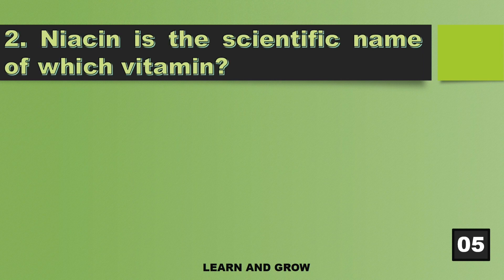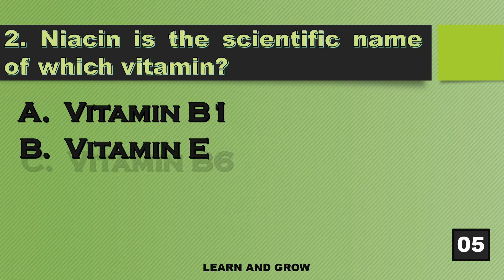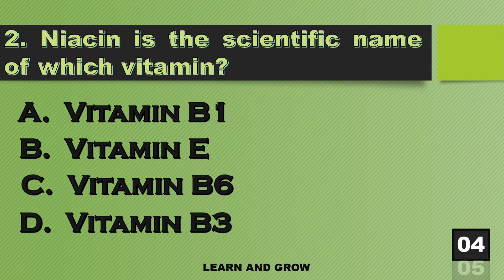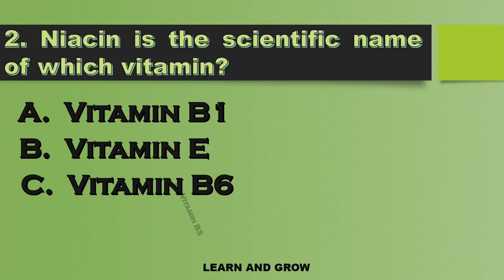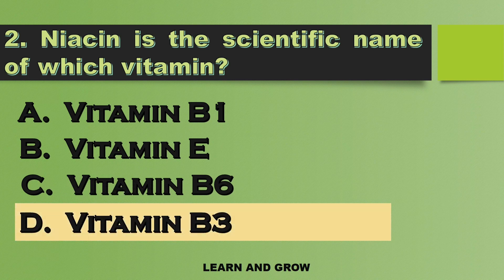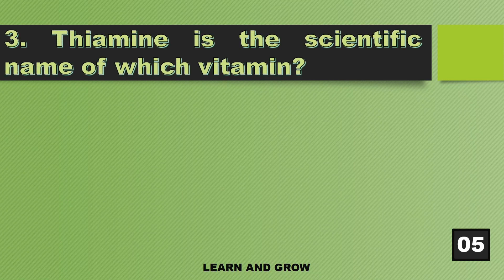What is the scientific name of which vitamin? The right answer is option D — Vitamin B3. Thiamine is the scientific name of which vitamin? The right answer is option B — Vitamin B1.